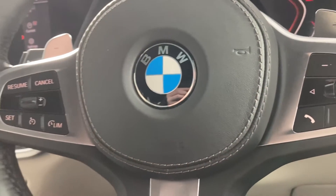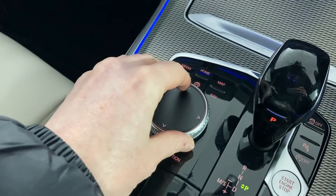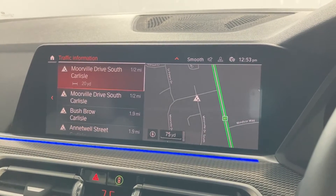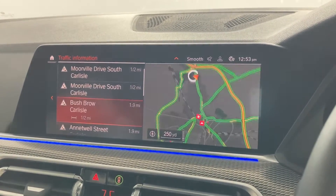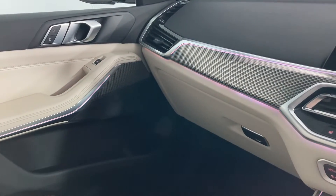Initiate cruise control and more with these incredibly handy multi-function steering wheel controls, and the ever reliable iDrive allows swift and safe access to the car's satellite navigation with real-time traffic information. Customizable ambient lighting is found throughout the cabin of this X5.